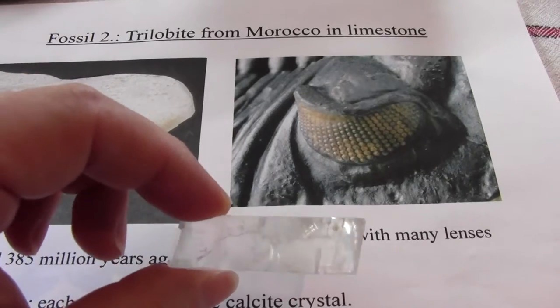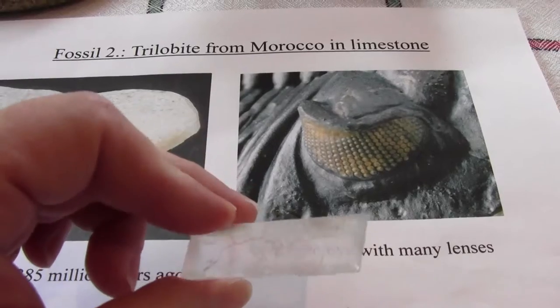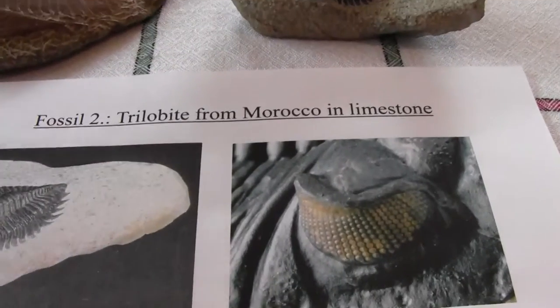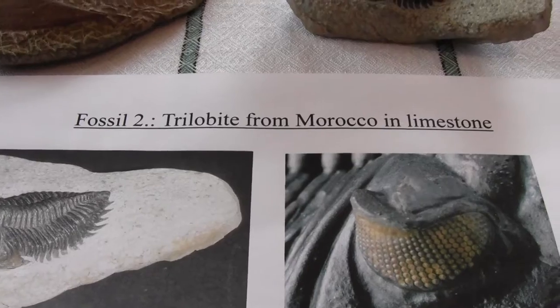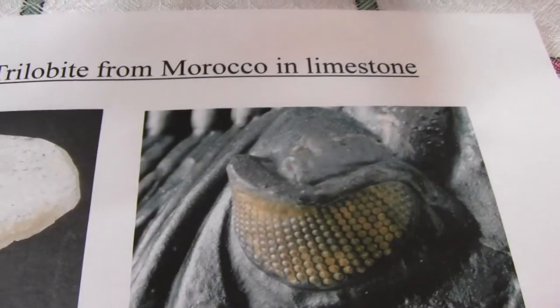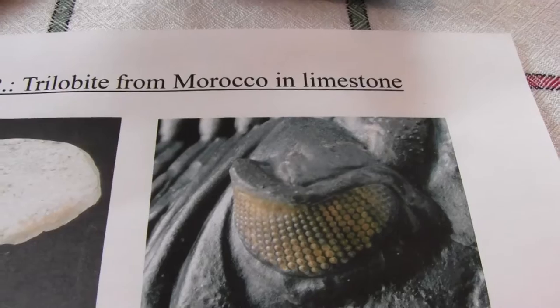The calcite also cuts out some of the light — it cuts out polarized light, or only lets in light from a certain direction. So the trilobites did advance from being more primitive to having these very complex eyes, which gave them all-round views to help them avoid predators.